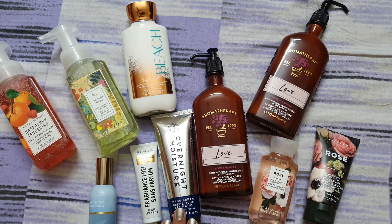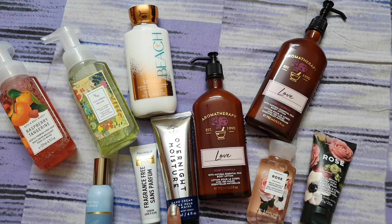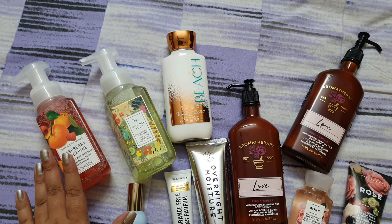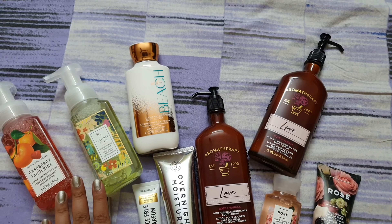Moving on, I have some hand creams. This one is fragrance-free, and this is an overnight moisturizing cream. If you have too much dry skin, you must try this — it's really amazing.